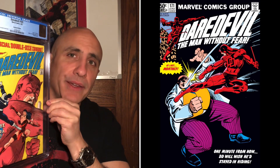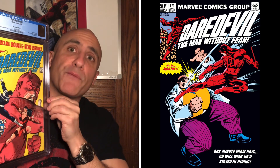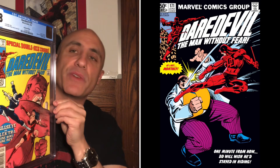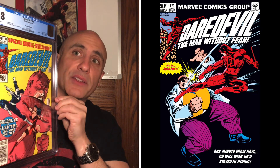Another interesting thing: the entire Frank Miller run was published bi-monthly — even before the Miller run it was bi-monthly — until Daredevil number 171, when the Kingpin and Daredevil meet for the first time and have their historic first battle. That was published in June of 1981. So starting with Daredevil number 171, the title began being published monthly.